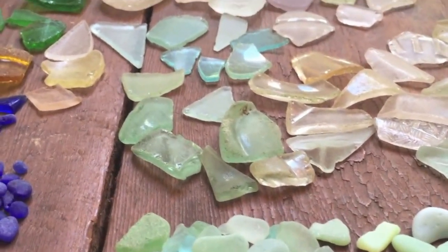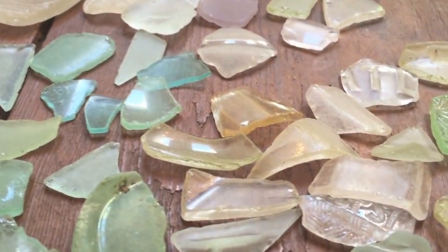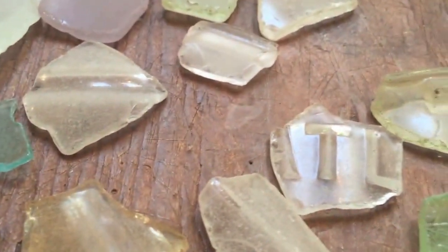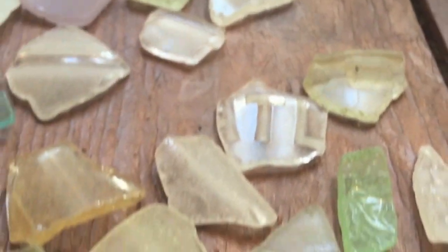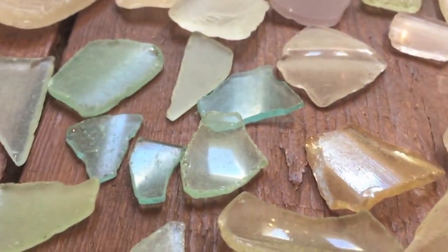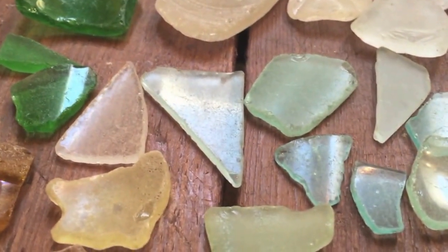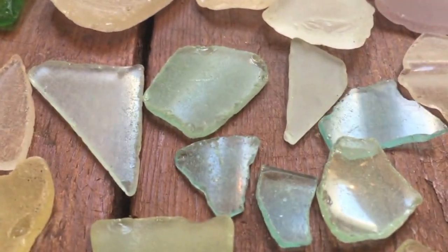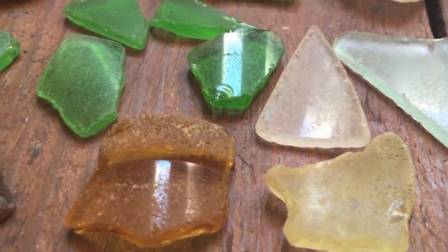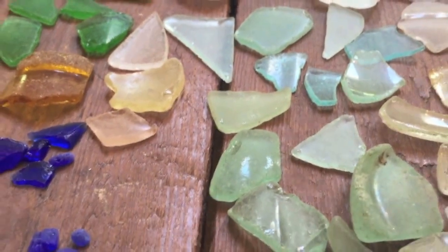The value of sea glass is really determined by the collector's need and use for it in crafting. Its usefulness is determined by what it looks like — maybe it has some type of special ancient embossing from older bottle styles or mason jars, or maybe its usefulness is based on it being a flatter piece of glass or having different coloration. Whether it's yellows, amber, browns, or greens, it's all very useful to the crafter.